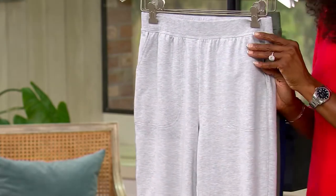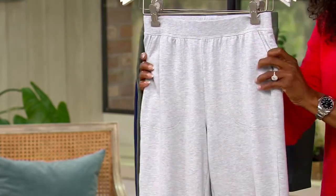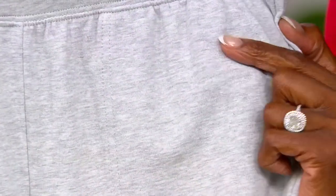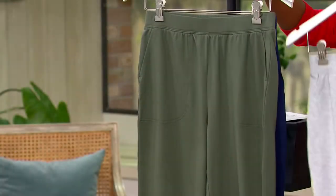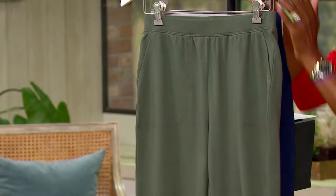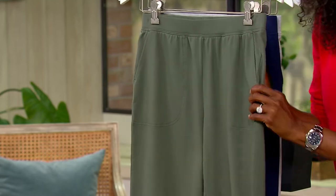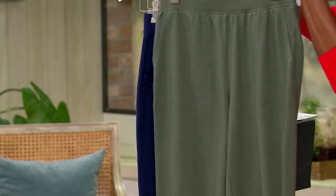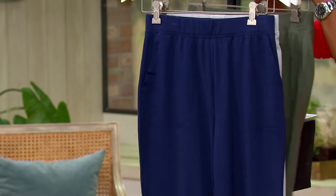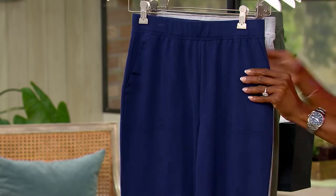So this is your light Heather Gray. Love the texture — it's almost like a marble effect. So pretty. We also have this in dark olive; I know you guys are going to love this. Yes, there are pockets — we will talk about it. We also have this in navy, which is a true navy.